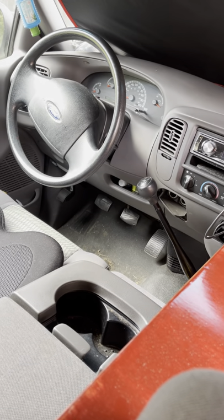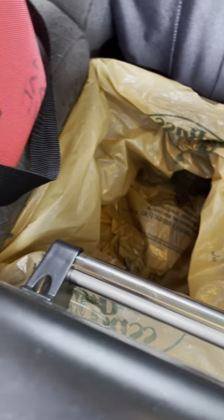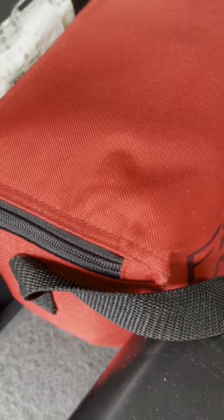I keep my phones and everything plugged into the Jackery battery while I'm driving so that I don't have to have all that wire stuff up front. This is my trash can — I keep trash bags underneath that one bag.